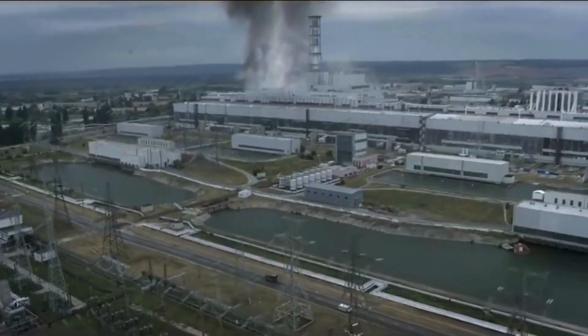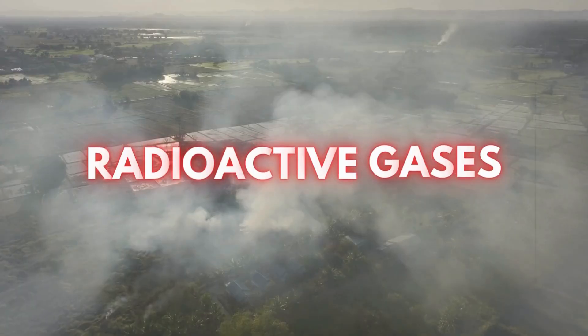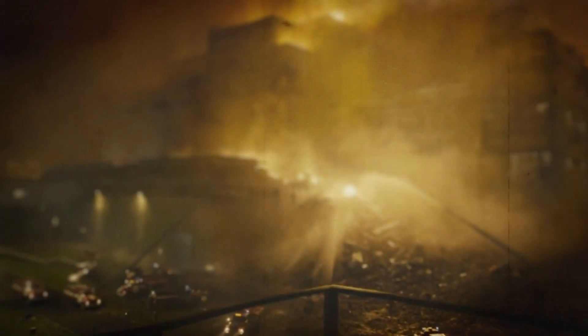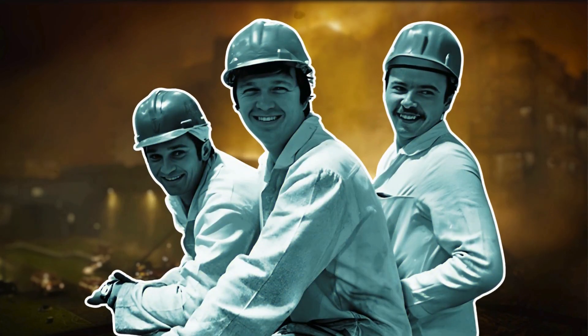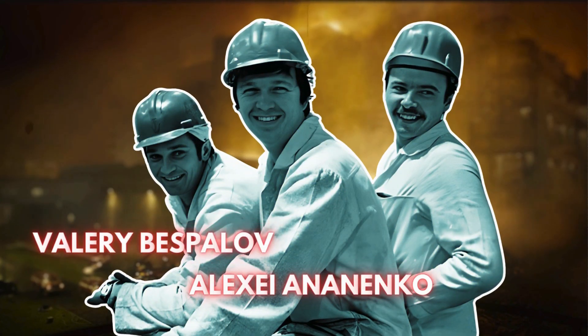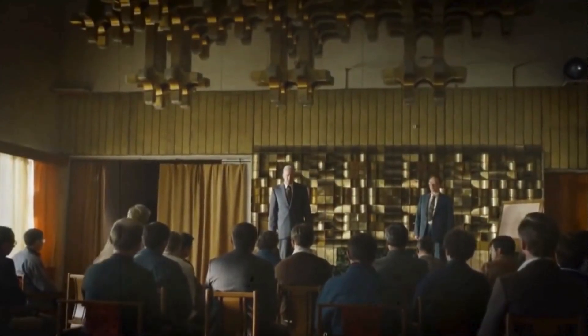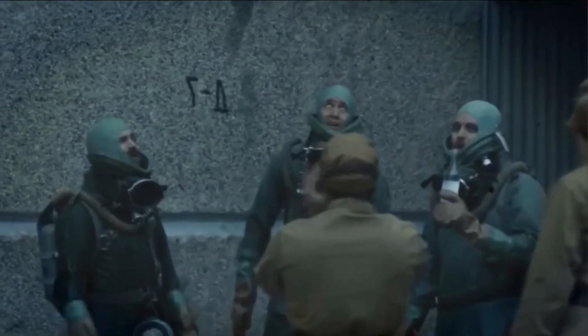Even after the fire was extinguished in Reactor 4, the danger persisted. There was a water pool beneath the reactor where radioactive material had accumulated. If not emptied promptly, the steam from this water would continue to release radioactive gases into the air. The only way to empty it was for someone to go inside and open the drain valve at the ground level of this pool. However, entering this radioactive water was an immediate life-threatening risk, and no one was willing to undertake this task. Three heroes — mechanical engineer Alexei Anonenko, senior engineer Valery Bespalov, and shift supervisor Boris Baranov — put their lives at risk and made the courageous decision to save others. These three divers entered the pool, opened its drains, and successfully halted the reaction by emptying the water. Many referred to their mission as a suicide mission, but fortunately all three of them emerged unharmed.